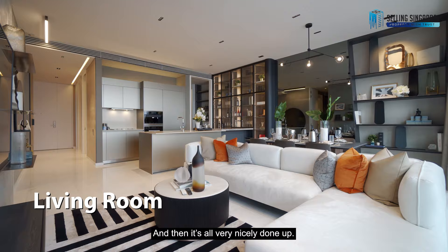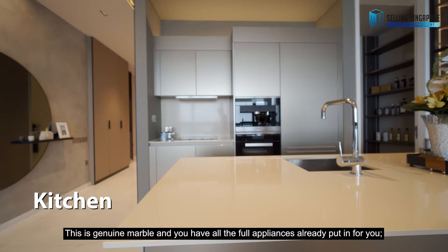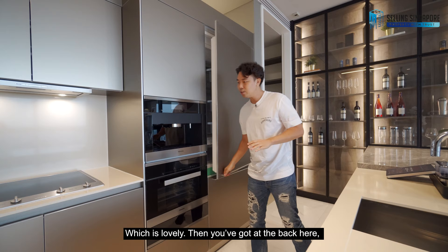Let's flow into the kitchen space. You've got an amazing island countertop running across made of genuine marble, and all the full appliances are already put in for you, inclusive of a coffee machine. You've got an oven for a two-bedroom, and a Miele industrial-size fridge — very nicely fitted out.